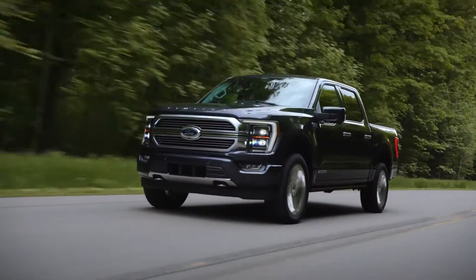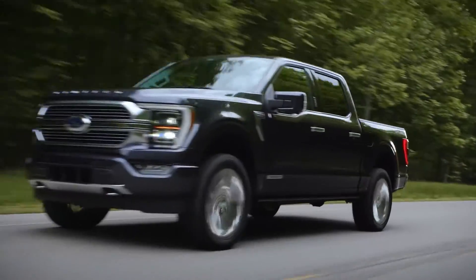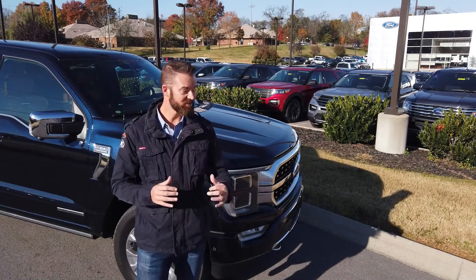There are three main things you need to know about the F-150 hybrid. First, the two-wheel drive hybrid version gets 25 miles per gallon in the city and 26 miles per gallon on the highway.